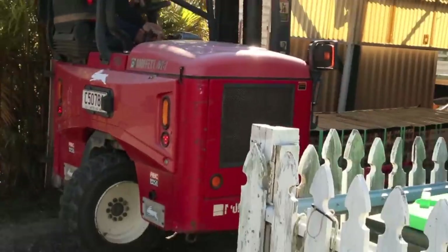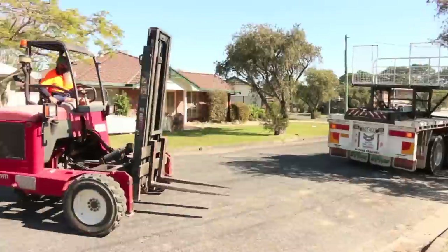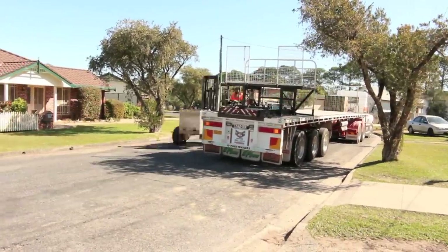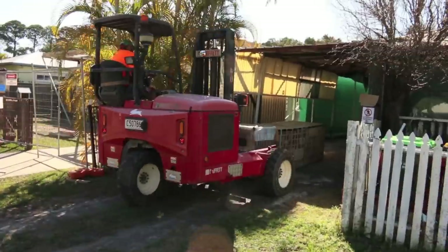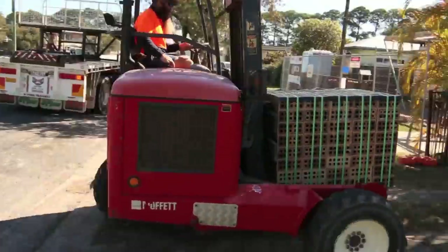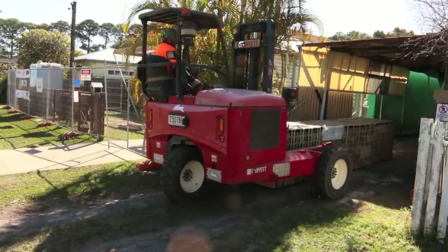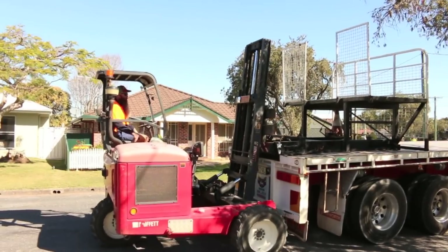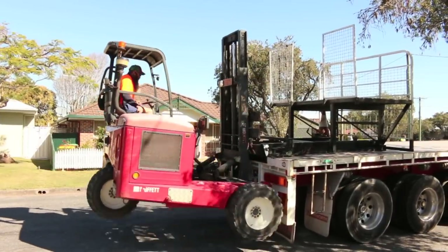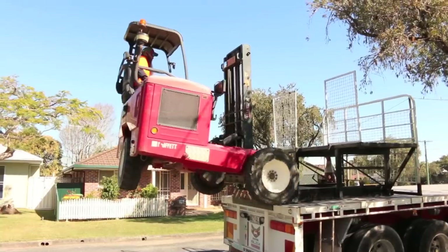Don't you just love these machines? They're absolutely fantastic — they do all this in absolutely no time at all. Good stuff. And check this out, I love it how they load these onto the back of the truck. Look at that, what a ripper.